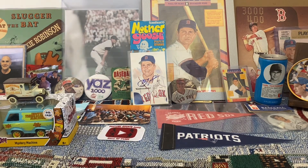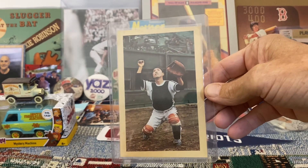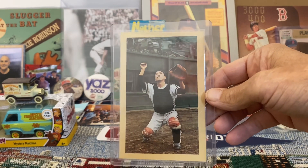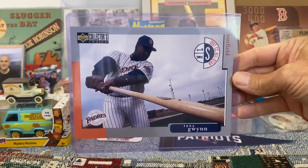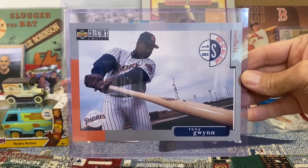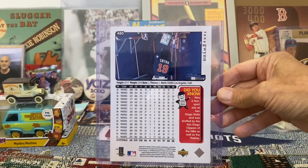Here we have a 1964 Top Star Gum card — that is Katsuya Nomura, and he is a Japanese Hall of Famer. Here is a 1998 Collector's Choice with a beautiful photo of Tony Gwynn. Here's the back.